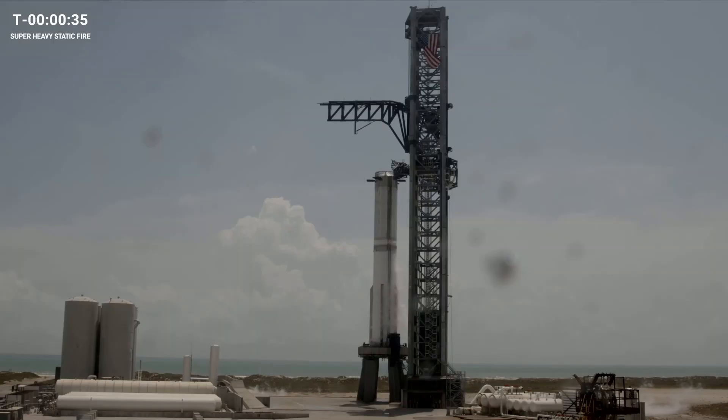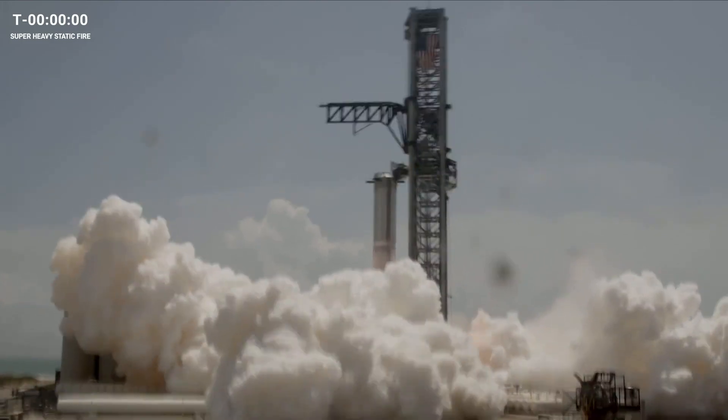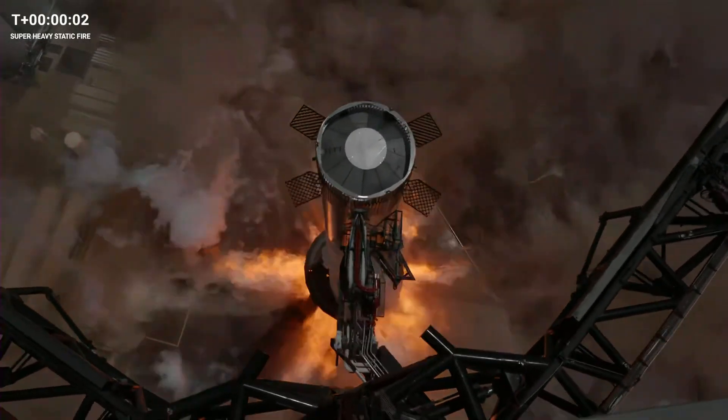Hearing some good news — sounds like our clock has started to roll. We are less than 40 seconds. Clock is rolling, T-minus 30 seconds. Static fire, T-minus 30 seconds and counting. 5, 4, 3, 2, 1. Ignition!